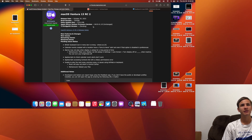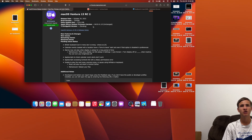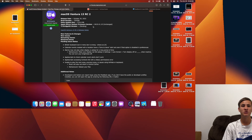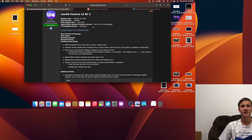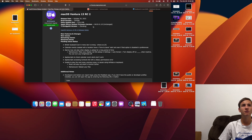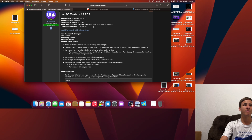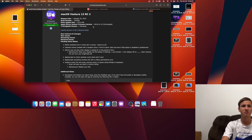Apple could have also released this update because they are planning on releasing new MacBooks and need to make sure they are supported. Maybe they weren't supported on RC1 and RC2 fixes that — we don't know for sure. They could have also done what they did with the M2 MacBook Air, secretly releasing a version of Monterey 12.4 specific to those new MacBooks. However, Apple probably wants to keep everything organized with the new MacBook release.